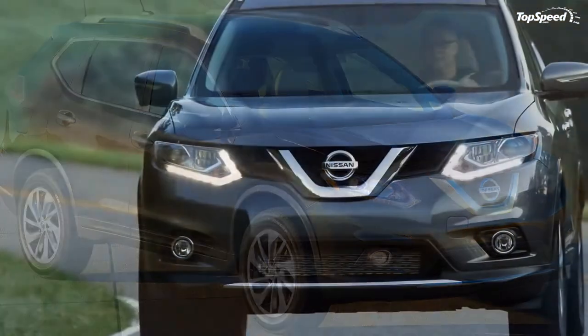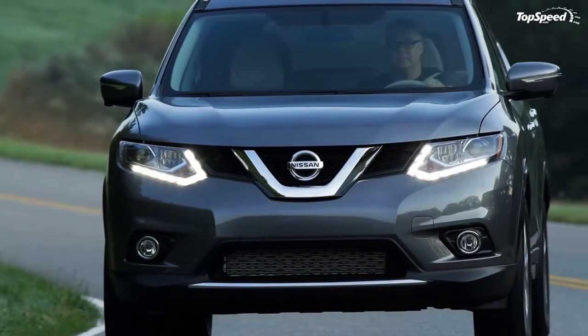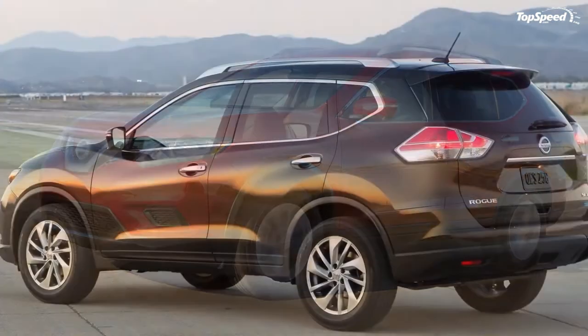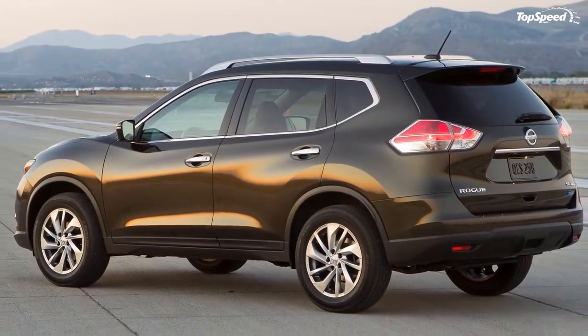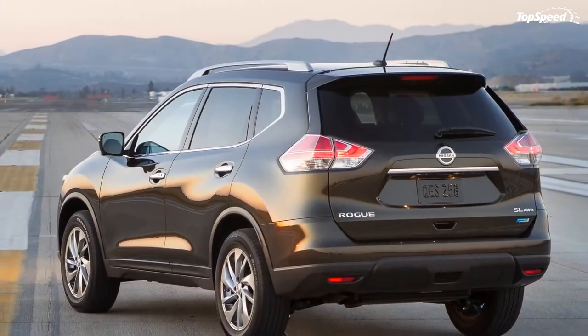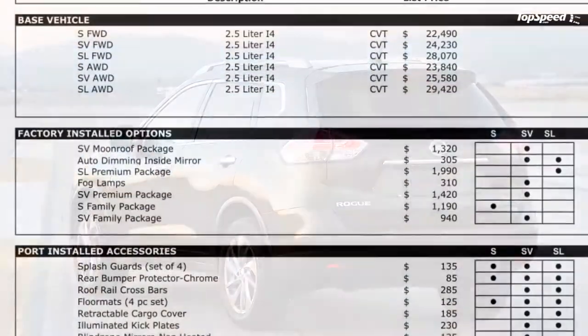The all-new 2014 Nissan Rogue crossover broke cover today ahead of its arrival in U.S. showrooms this November. The biggest news for the Rogue is a hugely revamped interior layout and level of tech integration.